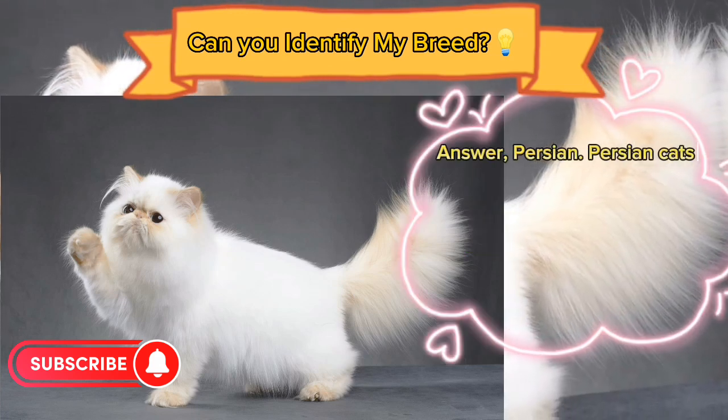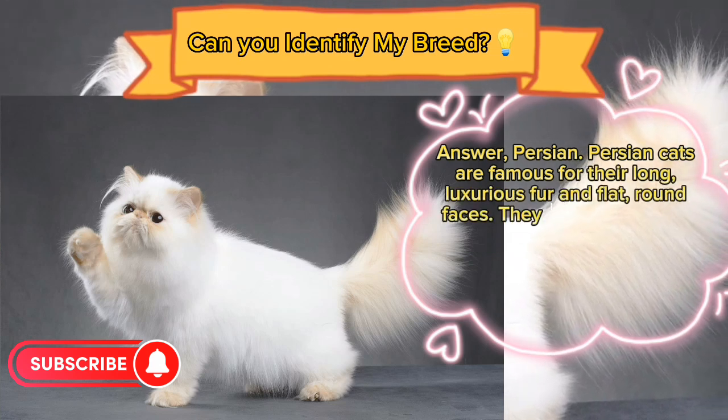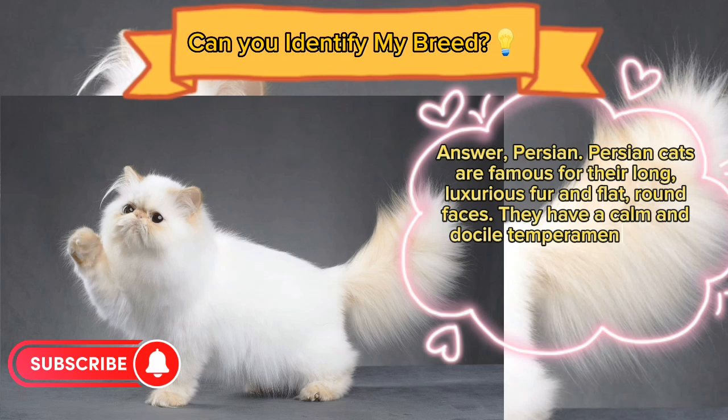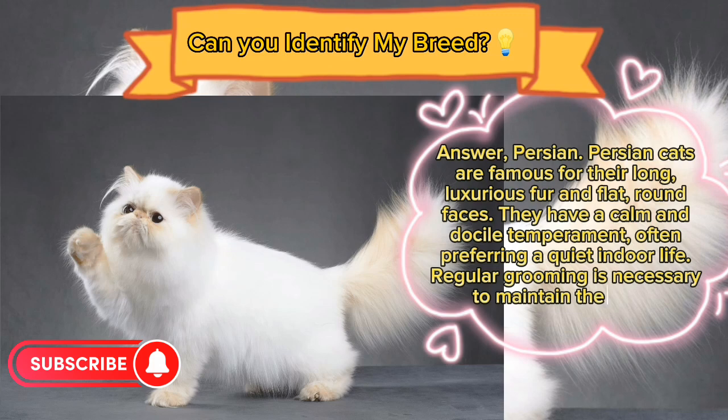Answer: Persian. Persian cats are famous for their long, luxurious fur and flat, round faces. They have a calm and docile temperament, often preferring a quiet indoor life. Regular grooming is necessary to maintain their coat.